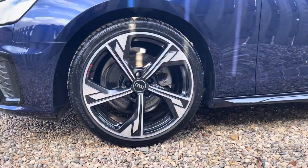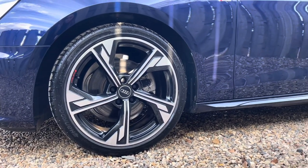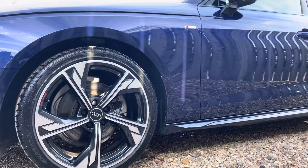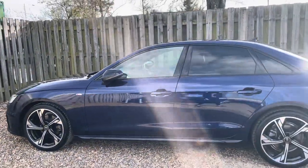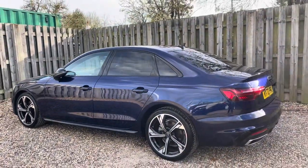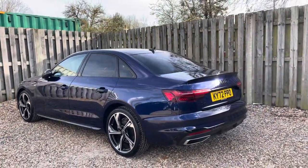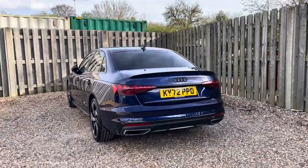The vehicle features these gorgeous 19-inch 5-arm flag design Audi Sport Alloy wheels in gloss anthracite black. The Black Edition package adds an extra layer of sophistication to the A4 with exclusive blacked out exterior elements such as the glossy black trim surrounding the grille and the glass house, both causing that stylish contrast with the body colour.